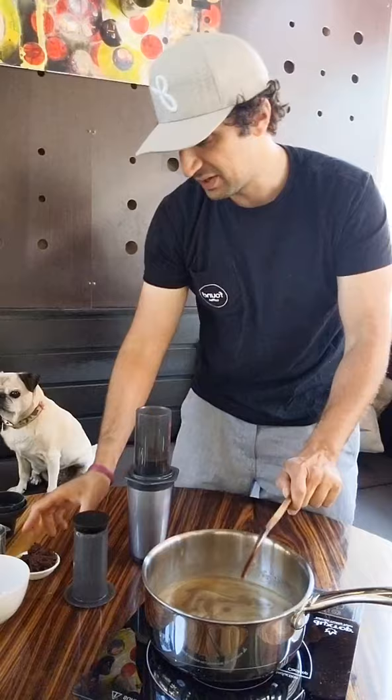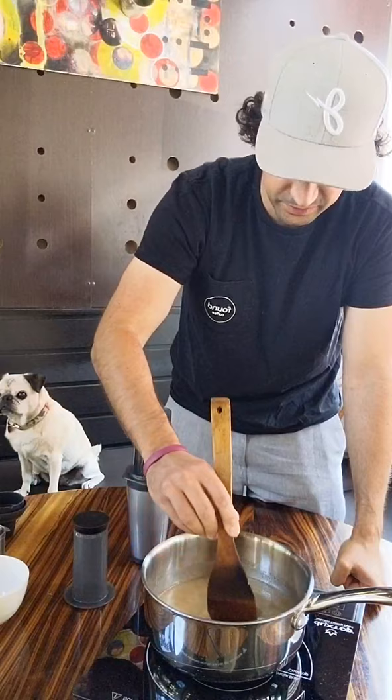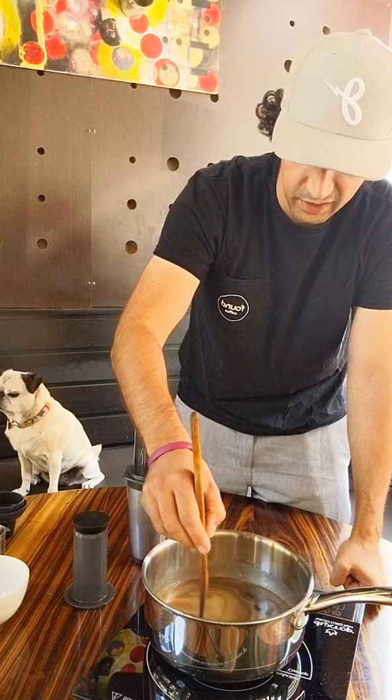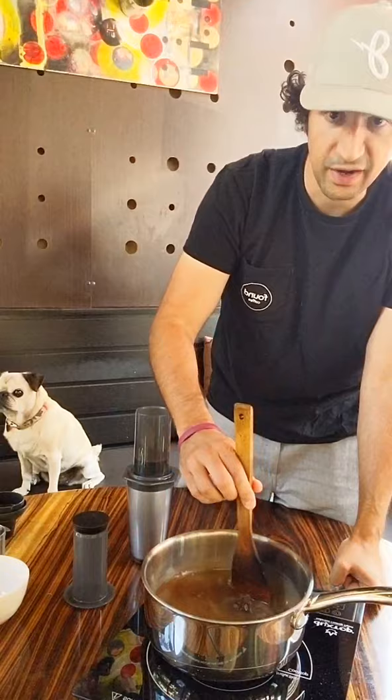Now we're going to mix in the miso paste — we are adding 80 grams of miso. I'll put this recipe on our blog later today, or you can come by our Little Tokyo shop and try it live. This miso paste is thick, so you want to make sure you're really stirring it well into the mix, otherwise it's going to be clumpy at the bottom. So just stir the heck out of this for quite a while.